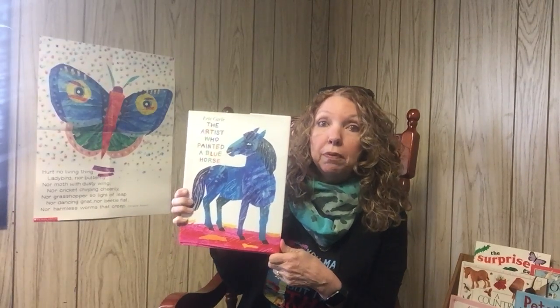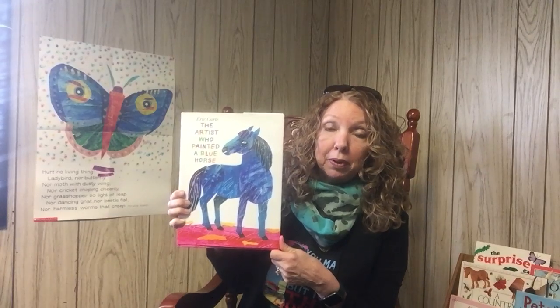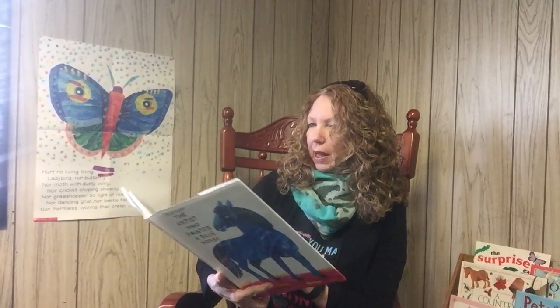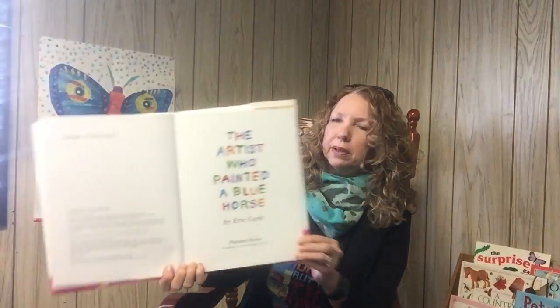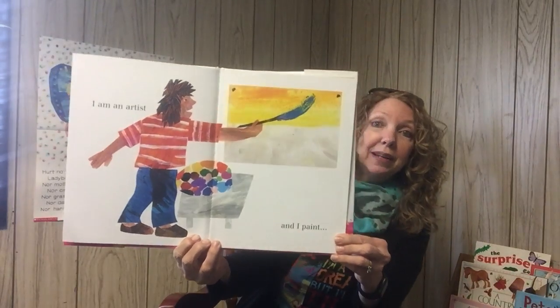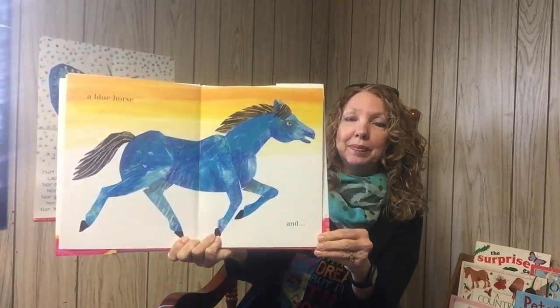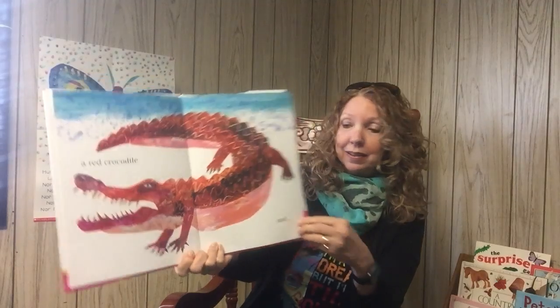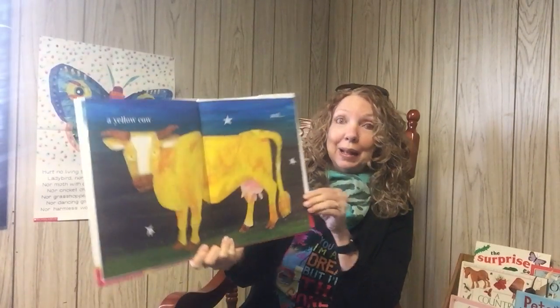In this book you will find no animals that are their typical color, because when you're an artist you can make things whatever color you want. So let's find out what kind of colorful animals we're going to find in this book. Here's the title page. The Artist Who Painted a Blue Horse by Eric Carle. I am an artist, and I paint a blue horse and a red crocodile and a yellow cow.